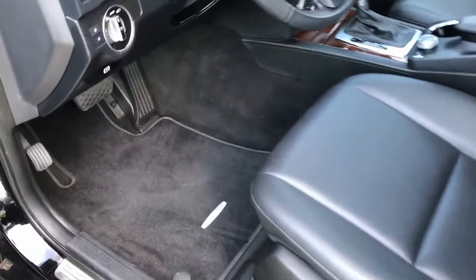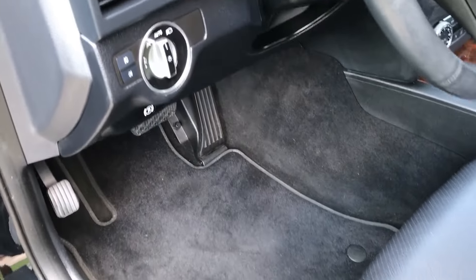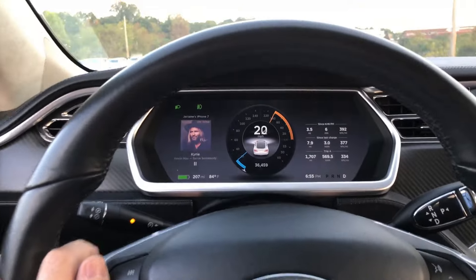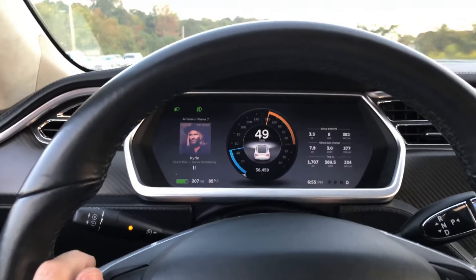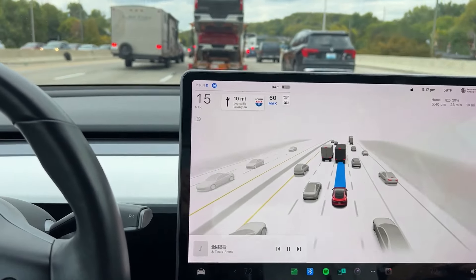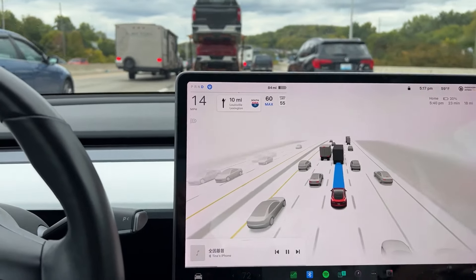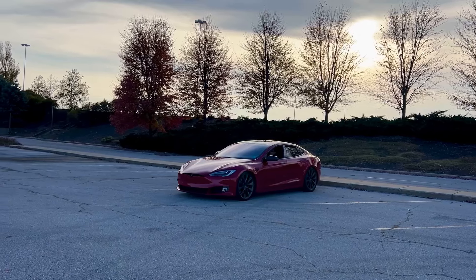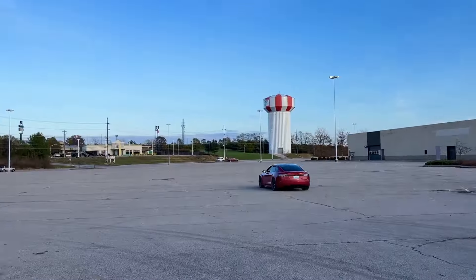Final thoughts. I have owned many vehicles in my time, and ever since I purchased my first Tesla in 2017, I have been unable to go back to any other car manufacturer. Will I stay loyal to Tesla as the only car manufacturer for the foreseeable future? The answer is an emphatic yes.